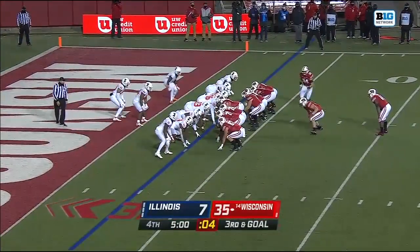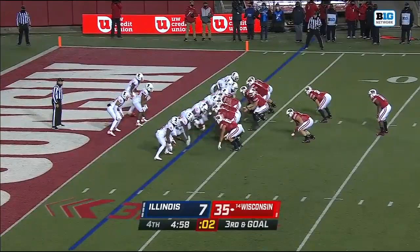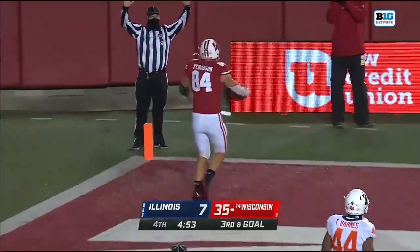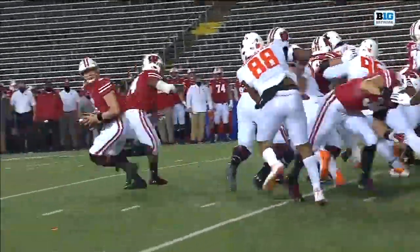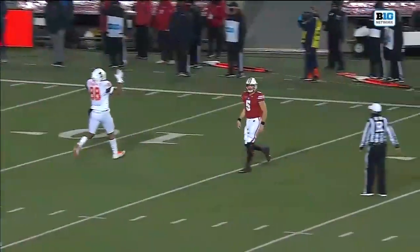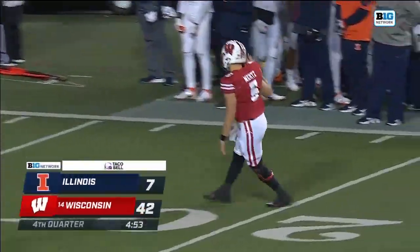All the way down, every single play — run, run, run, run — and this time they'll pass it. And look who is wide open: Jake Ferguson. October 23rd, 2020 belongs to Graham Mertz, Jake Ferguson, and the Wisconsin Badgers.